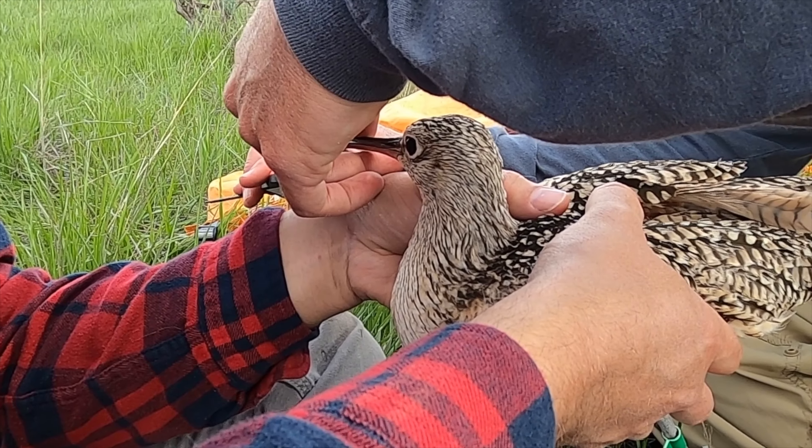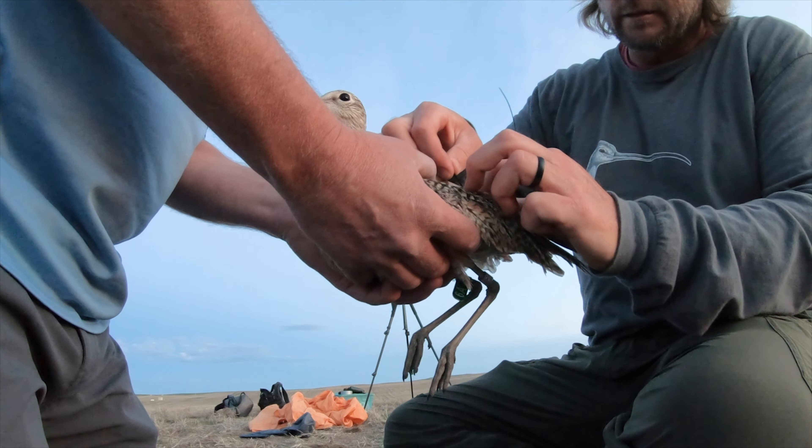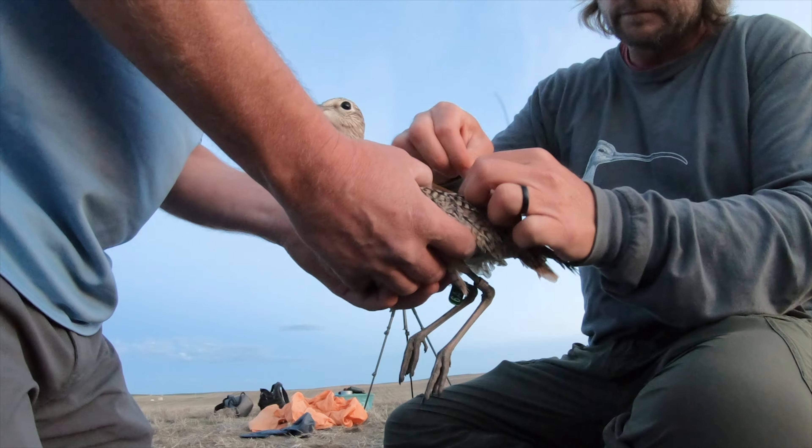Biologists deployed five transmitters on long-billed curlews in North Dakota. The North Dakota Game and Fish Department is providing funding through the state wildlife grants program, the non-game fund, and the Watchable Wildlife Tax checkoff monies.